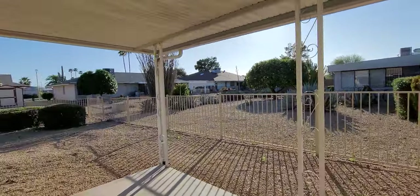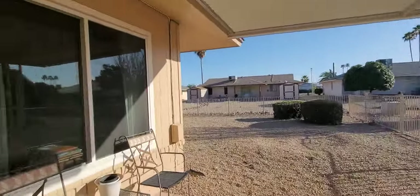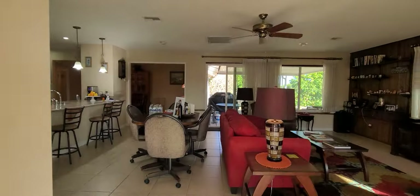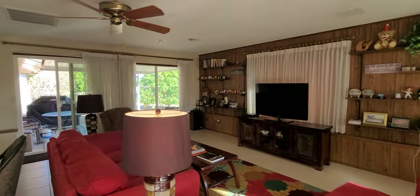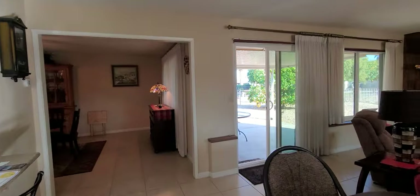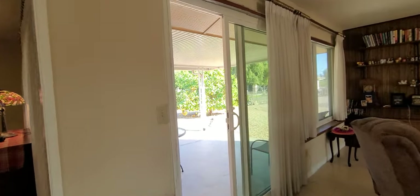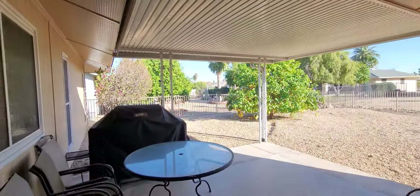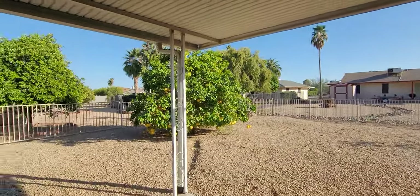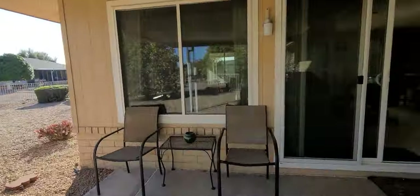Outside we have a covered patio on one side, and we have new updated, upgraded doors and windows — Low-E. We've got 10 inches of insulation up in that ceiling. Two newer air conditioning units, SEER rated 14.5 and 15.5.